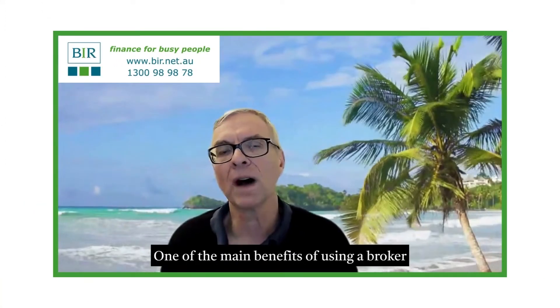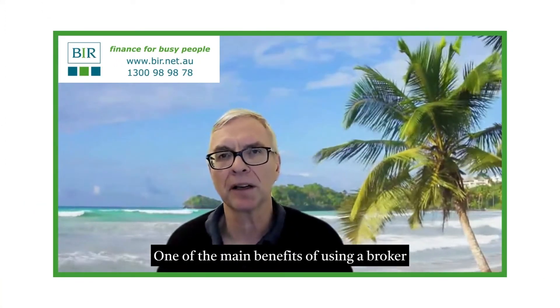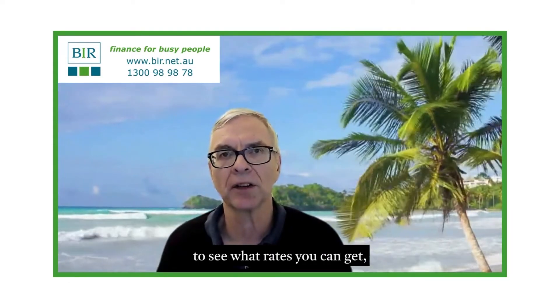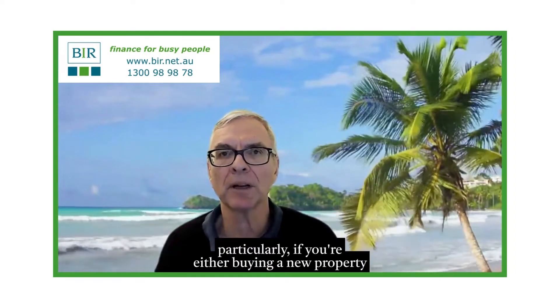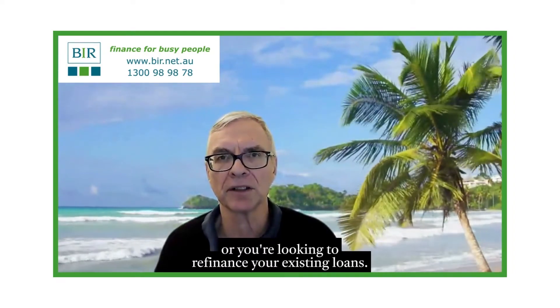Hi there. One of the main benefits of using a broker is their ability to scale the market to see what rates you can get, particularly if you're either buying a new property or you're looking to refinance your existing loans.